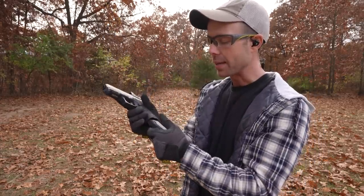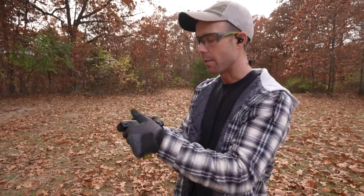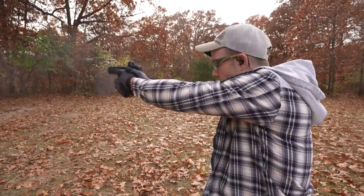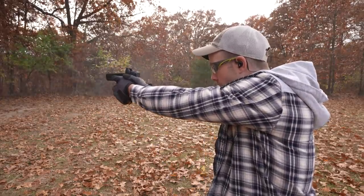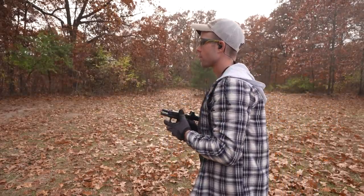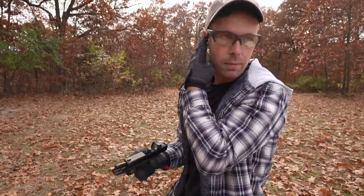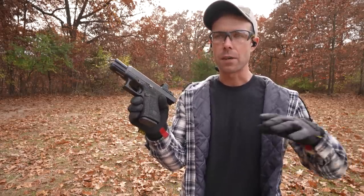Next up we have our first handgun — this is the Glock 19, shooting 9mm. With handguns, you have fewer points of contact, so the recoil is a little bit tougher to manage. The 9mm is probably the most common handgun caliber. It's kind of the perfect balance of low recoil and still being an effective self-defense caliber. It's also my personal favorite.